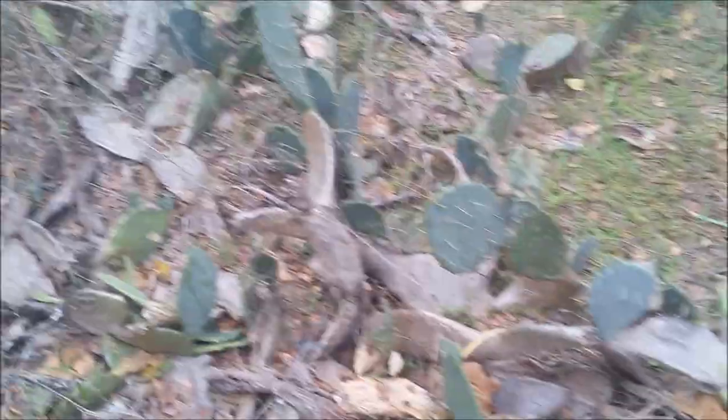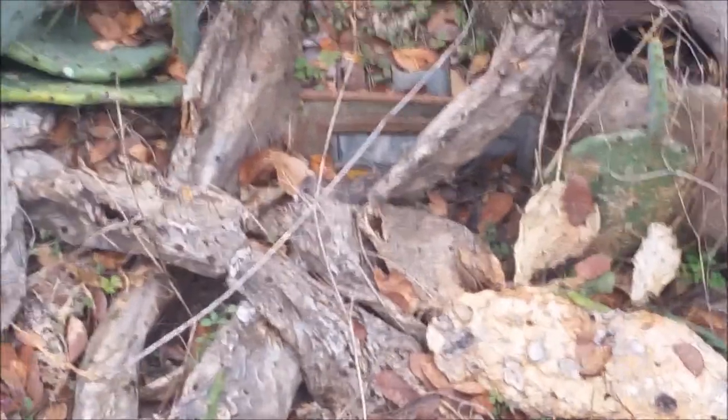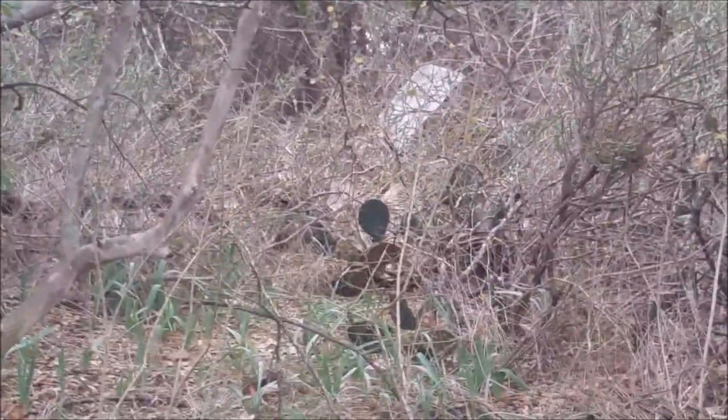And again, there's another large depression right in through here with a funeral home marker at the west side of the grave site. It's going to be very difficult to come in here and clean this site — it all has to be done by hand. You can see the large areas of lilies, and back off on the corner there, there's another headstone.